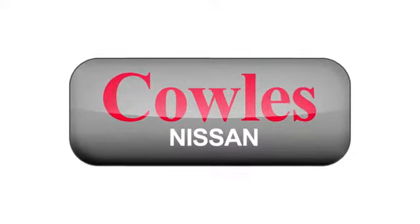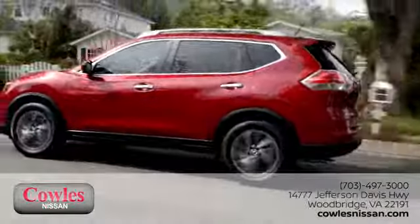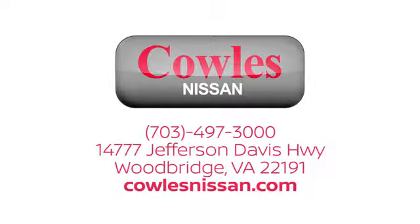You're not just a number at Cowles Nissan — you're a family member. We work hard to make owning a new vehicle easy, fun, and affordable. We're conveniently located at 14777 Jefferson Davis Highway in Woodbridge. We'll see you next time.